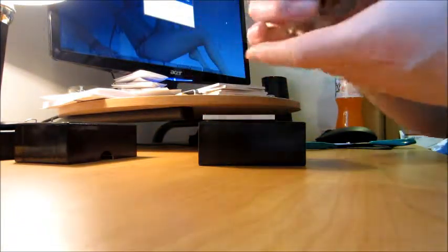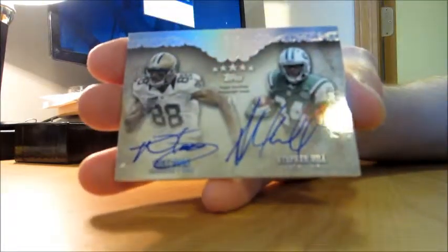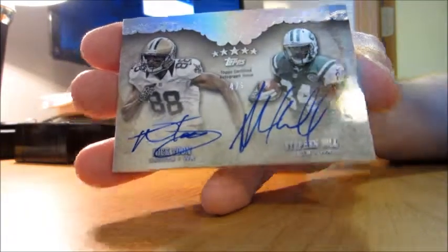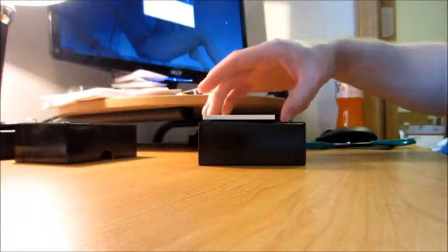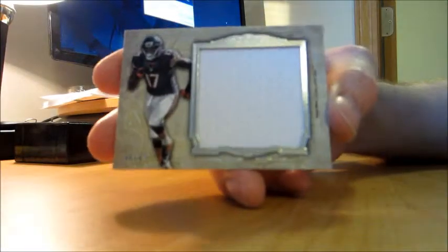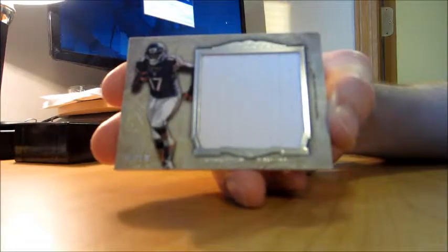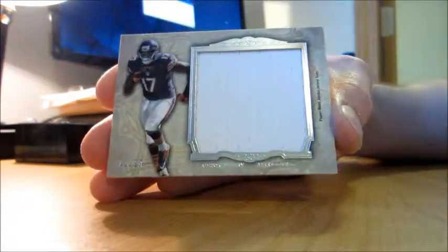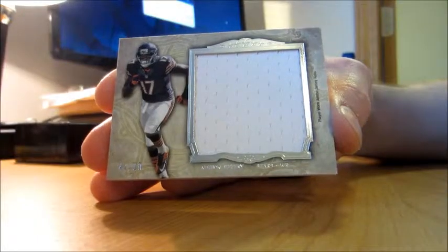We've got a dual autograph, four of five — Nick Toon and Stephen Hill. And finally ending on Alshon Jeffery — it's not really a patch, it's a big piece of white jersey from the Chicago Bears, numbered to 89. Must have used the leftovers for that one.